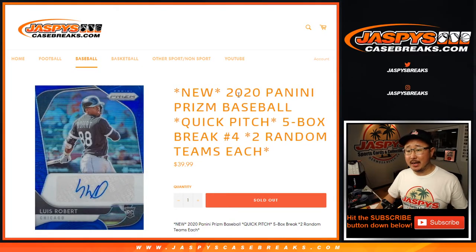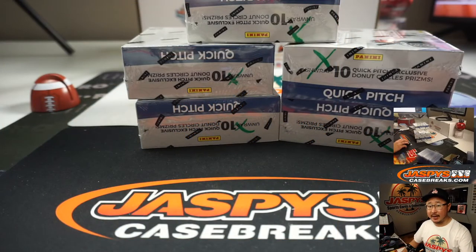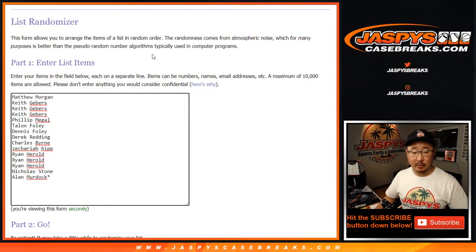Hi everyone, Joe for Jaspi's CaseBreaks.com, coming at you with 2020 Panini Prism Baseball Quick Pitch Edition, just like Fast Break for Prism Basketball. Five box, random team break number four, the final five boxes of the case. I marked those with the green X's so we know they're from the same case. We only have those left.